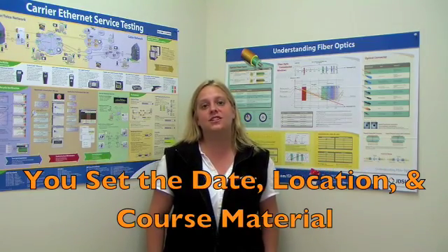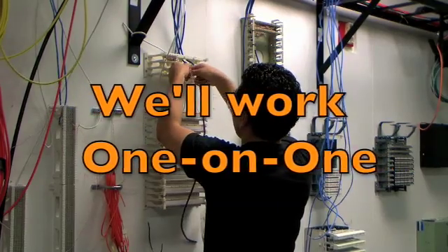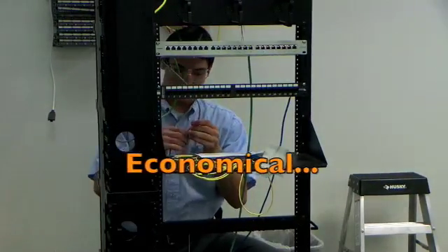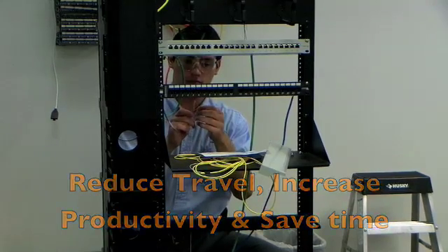You select the date, the location, and the course material. Hands-on — we'll work one-on-one with you so you're prepared to begin working right away. Convenience — we bring everything to you or we can use your own equipment. Economical — reduce your travel, increase productivity, and save time.